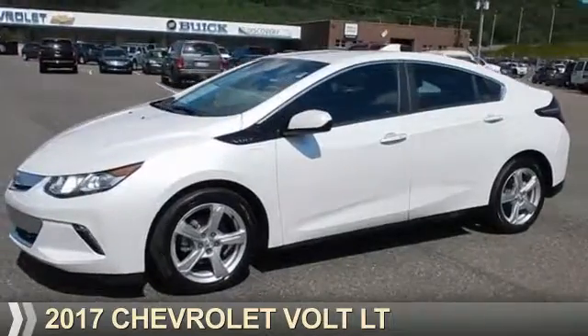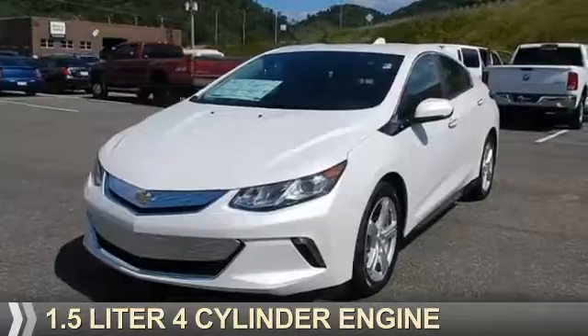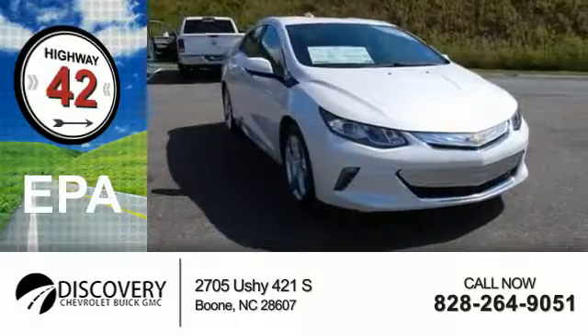Presenting the 2017 Chevrolet Volt. It's powered by a 1.5-liter four-cylinder engine. Great fuel efficiency — saves you money by requiring fewer trips to the gas station.